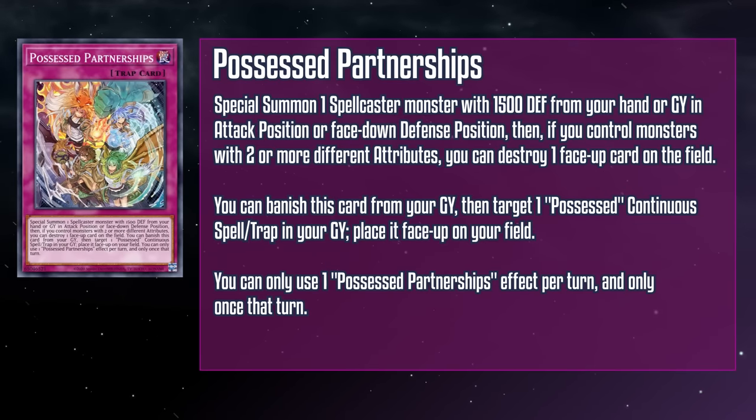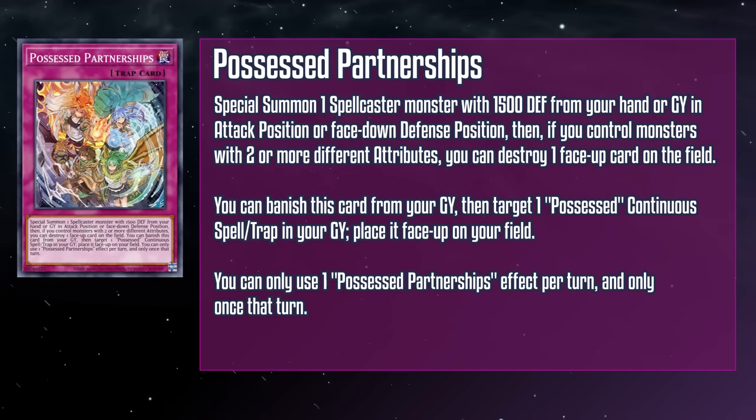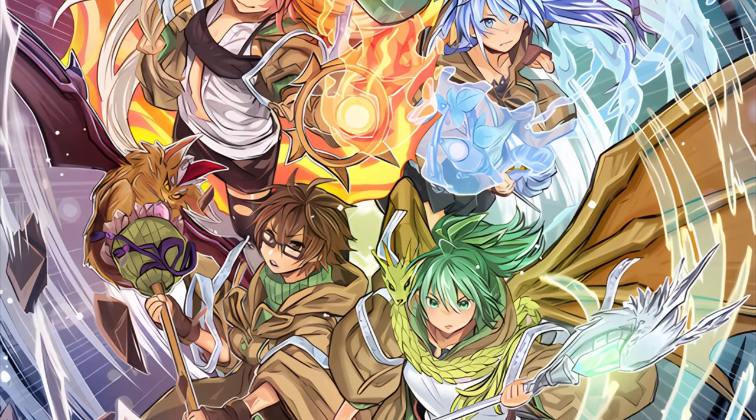Possessed Partnerships is a normal trap card that special summons a spellcaster monster with 1500 defense from your hand or grave in attack position or face-down defense position. Then, if you control monsters with two or more different attributes, you can destroy a face-up card on the field. You can also banish this card from your grave to target a Possessed continuous spell or trap card in your grave and place it face-up on your field. You can only use one effect per turn and only once per turn. So you get a free monster and get to recycle your most powerful cards, and in the case of that trap card, it'll be in play right from the get-go without having to wait a turn. Then you randomly just get removal if you have an established field.